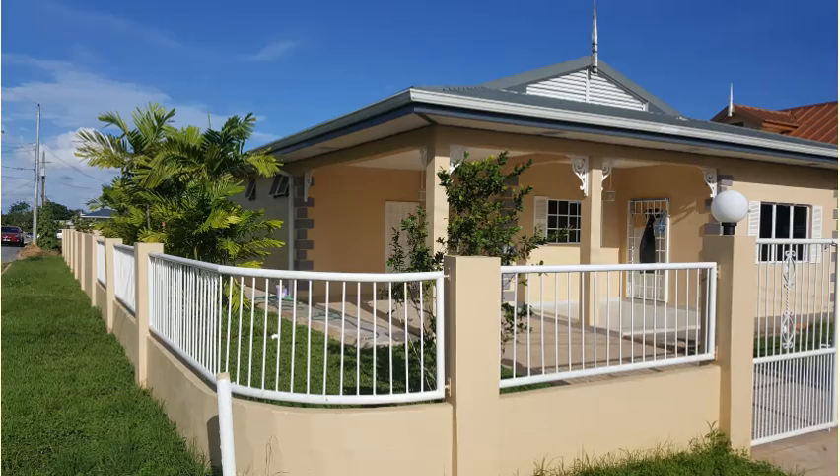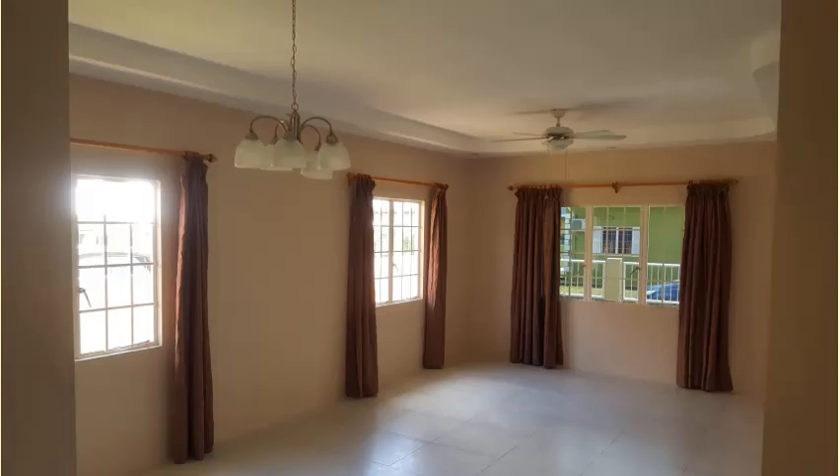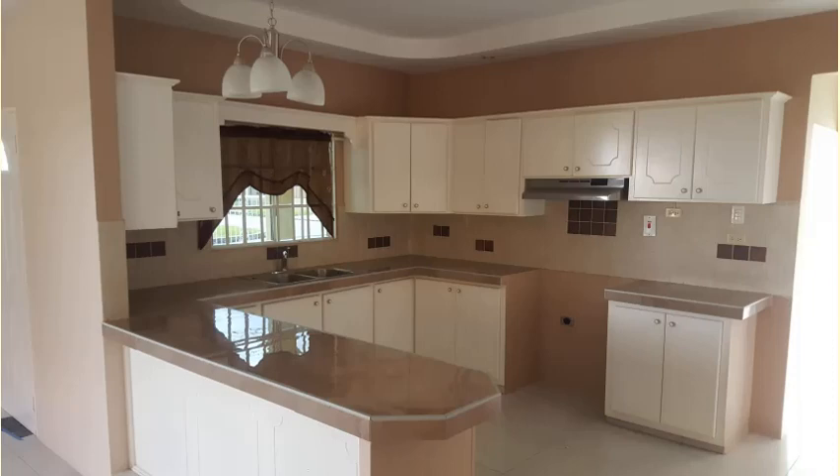This Arima home for sale comes with the following: three bedrooms, two bathrooms, 5,000 square feet of land, air-conditioned, internal washroom, updated kitchen, yard space, a corner lot, external storage room with pump and water tank, modern light fixtures, and much more.